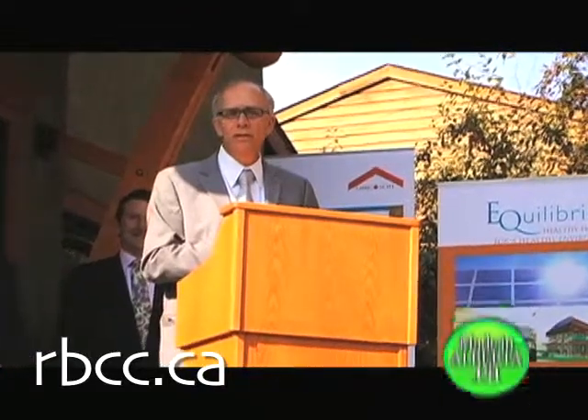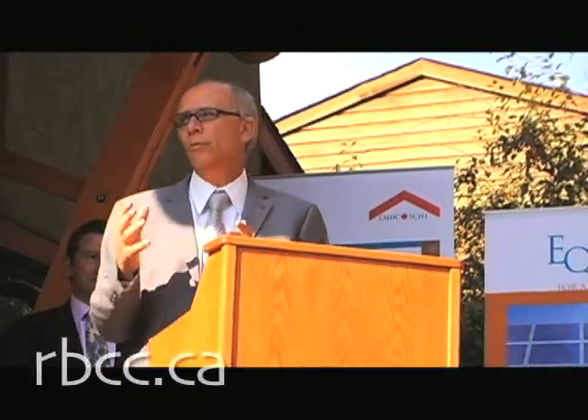I want to thank all of you for being here today, and especially thank the media, and hope you get this information out to our citizens — that these kinds of things are available in our city. And hopefully the builders and developers will also look at this and say, hey, let's create something along these lines to offer this kind of option for our citizens.